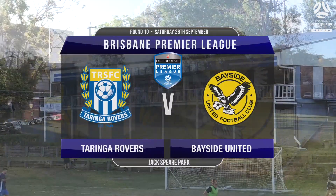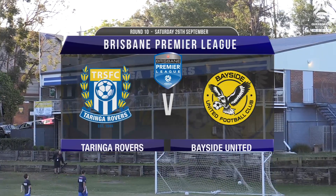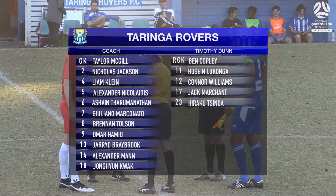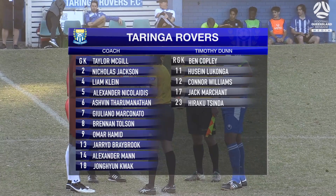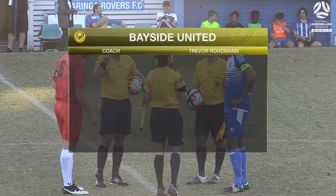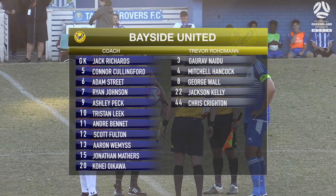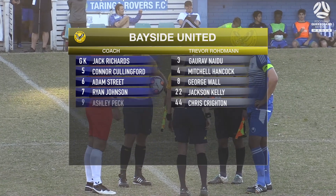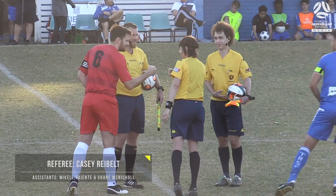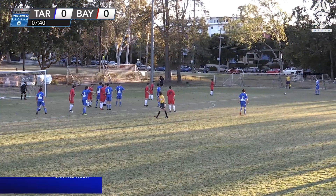A picture-perfect Jackspear Park for this Saturday evening fixture. It's round 10 of the Brisbane Premier League as Taringa Rovers take on Bayside United. Should be an intriguing match-up — they had some entertaining games last year, these two sides. The Rovers have been in fine form, coming off that loss last week to the ladder leaders St. George. And as for Bayside, they'll be desperate for the three points tonight.